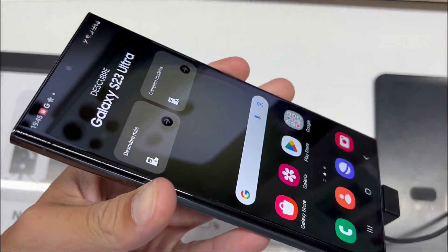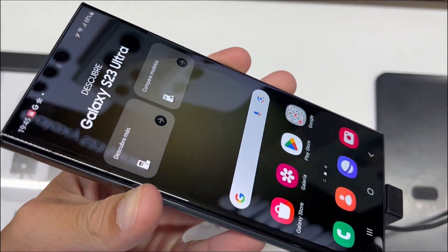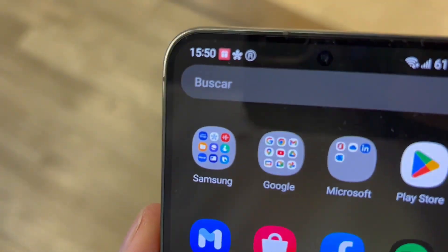Two Samsung Galaxies, one decision. Let's compare the Galaxy S23 Ultra and the Galaxy S23 Plus. And if you stay till the end, we'll give you a bonus tip to elevate your Samsung game.